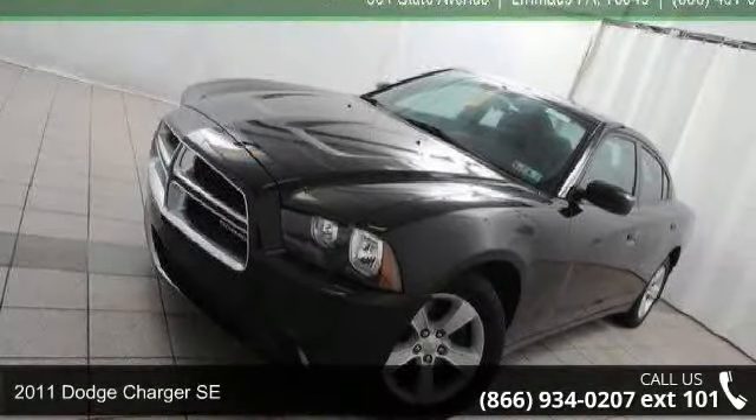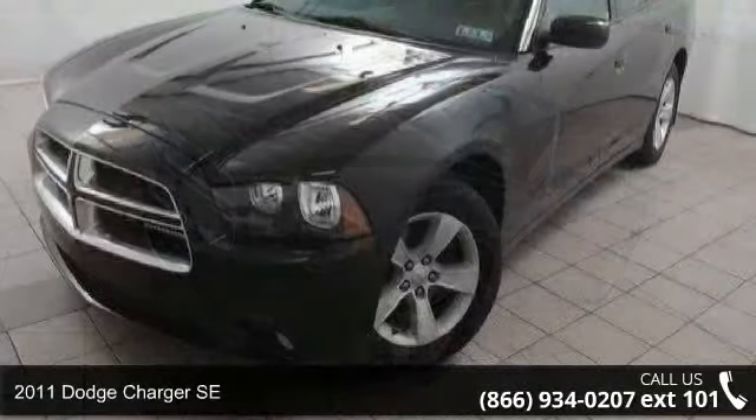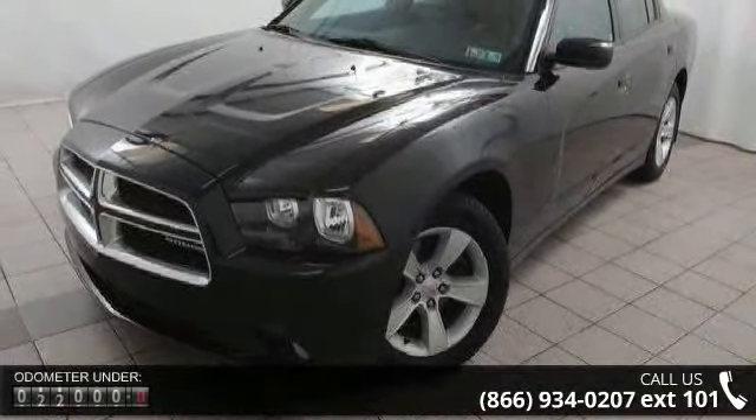Imagine yourself in this 2011 Dodge Charger SE. If you are looking for a first-rate auto, this one could be yours today.